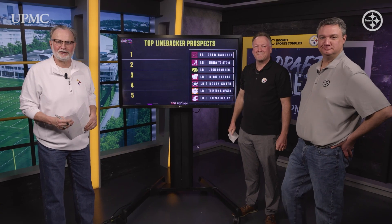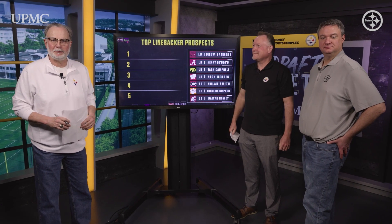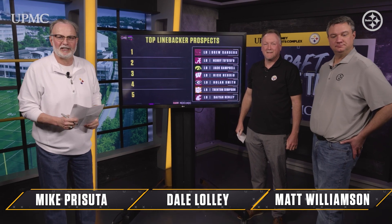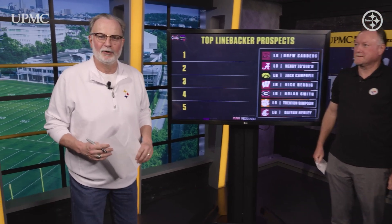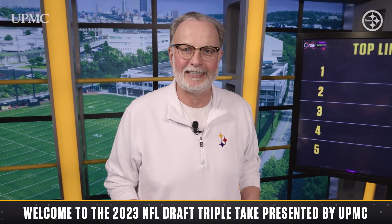Hello, everyone, and welcome to another edition of the NFL Draft Triple Take, brought to you by UPMC. Mike Pursuta, Dale Lawley, and Matt Williamson, we're here once again to get you ready for the NFL Draft, which is scheduled to take place April 27th through the 29th in Kansas City.